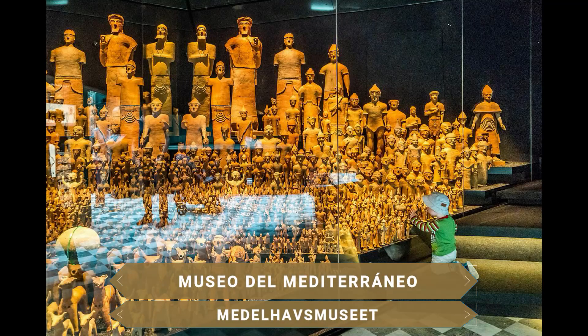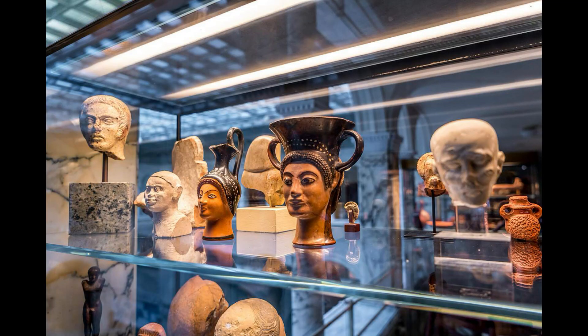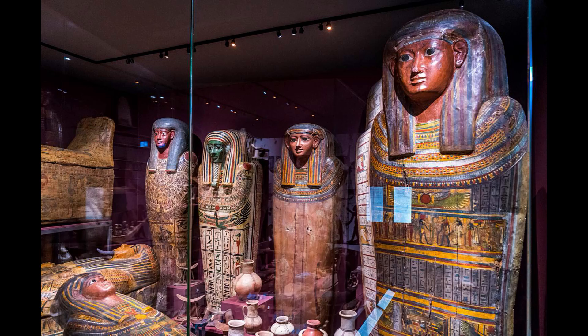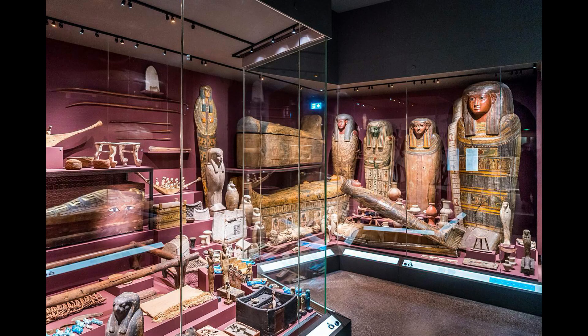En esta plaza también se ubica el Museo del Mediterráneo, fundado en el año 1954. Aquí se pueden encontrar exposiciones sobre objetos antiguos de Europa y de Oriente Medio. De forma interactiva e interesante se pueden explorar los secretos de la historia, incluido el Antiguo Egipto, con posibilidad de aprender a escribir jeroglíficos o probarse disfraces egipcios.